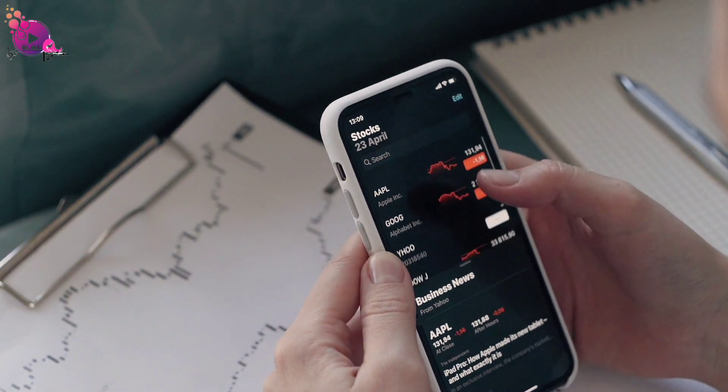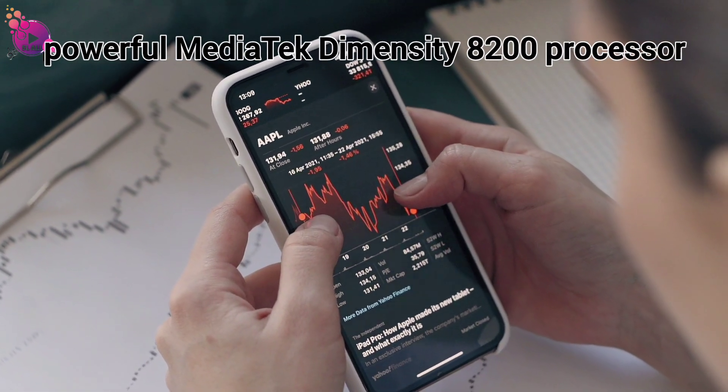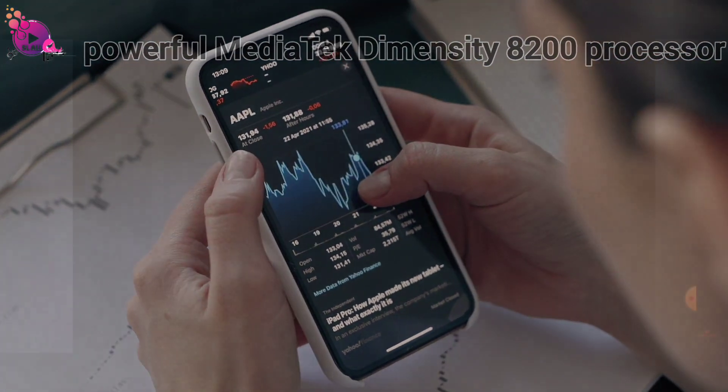Plus, with advanced security features and the powerful MediaTek Dimensity 8200 processor, performance meets precision.